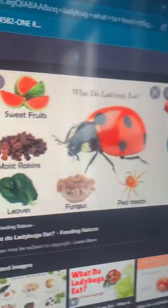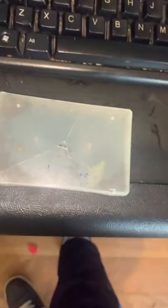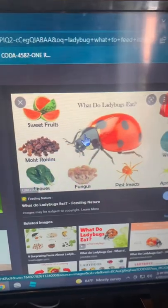So yeah, you can feed a ladybug any of those. And also, for its home, get something like a jar or some case like I have, and put a little bit of dirt or soil in it, because they'll give the ladybug a kind of natural habitat in your house.